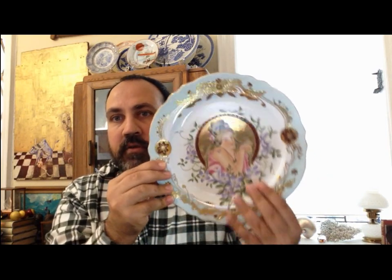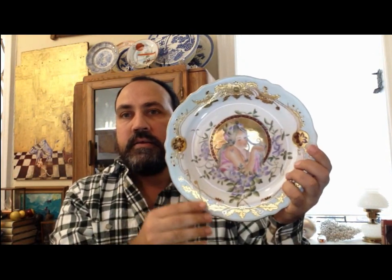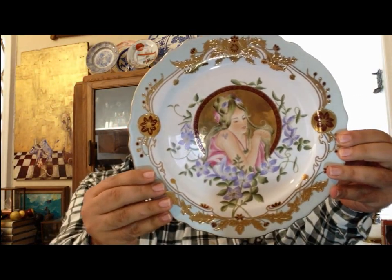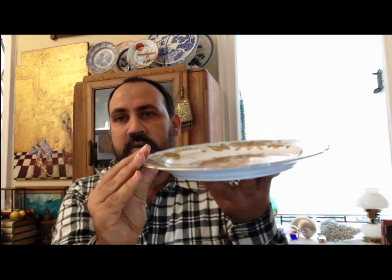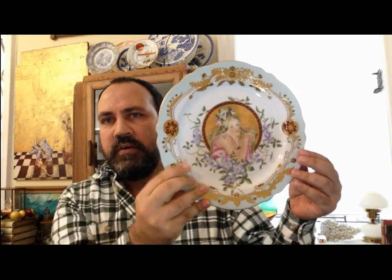You can write that it has the Sèvres hallmark on the back, that it's Art Nouveau style, turn of the century, and that it's a fantastic piece for decoration. How much can you sell something like this? Around $300. If you want to make it easier for buyers, maybe $500, but you'll need to find a true collector who will appreciate it. This one, coming from a gallerist, is in mint condition — perfect, with just a few scratches but overall very, very good.